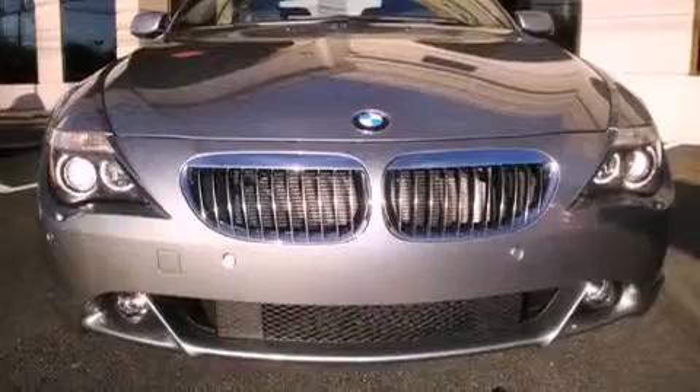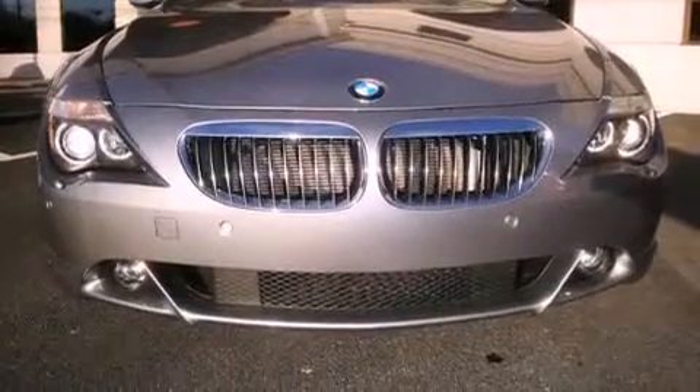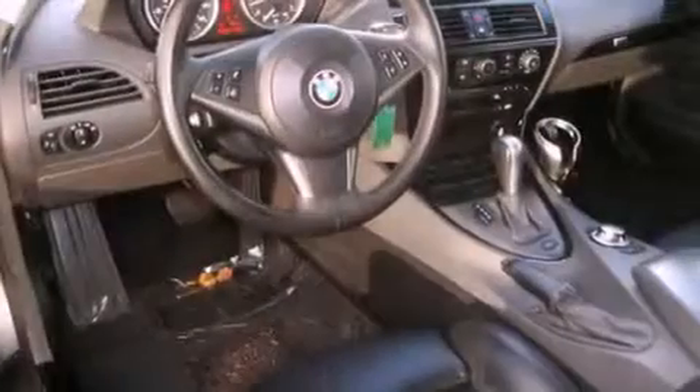Its top features include BMW Assist, heated seats, alloy wheels, and a tire pressure monitoring system.